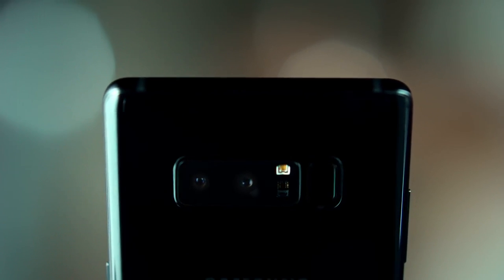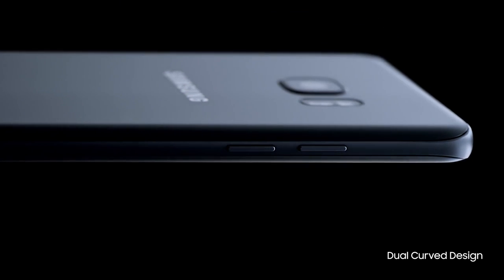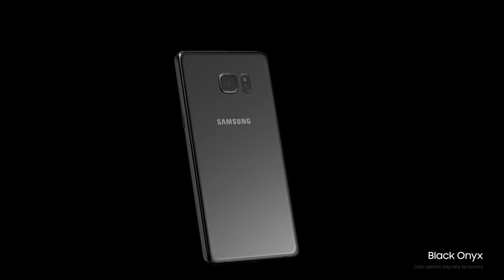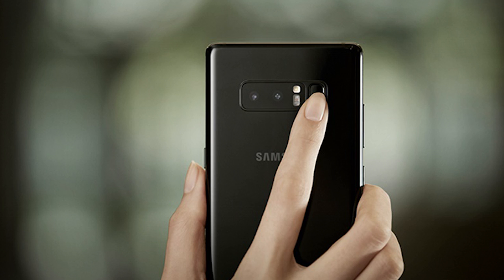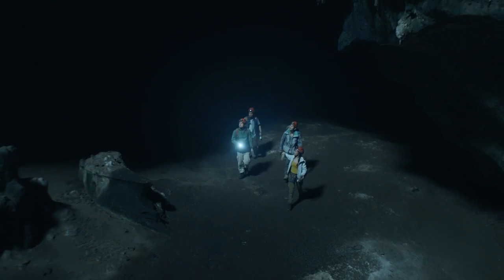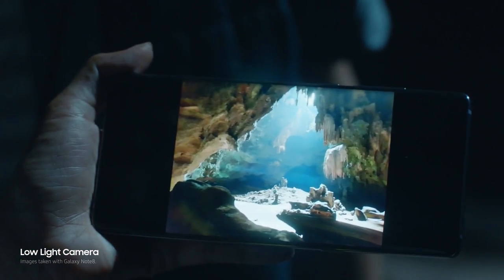The back of the phone is also way different than before. A lot of people complained about the fingerprint sensor being right next to the camera because it made smudging the lens way too easy. So we fixed that in the Galaxy Note 8 — we put the fingerprint sensor next to two cameras instead. The Note 8 features dual optical image stabilization, live focus, a great low-light camera, and two times optical zoom.